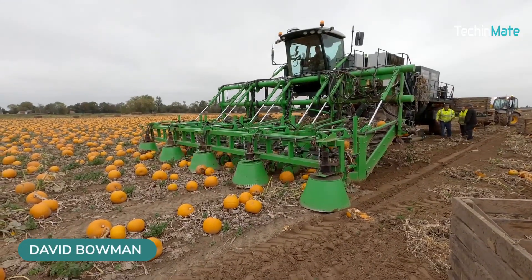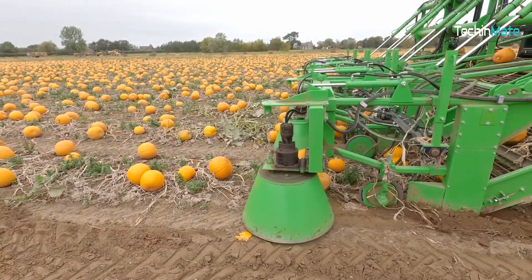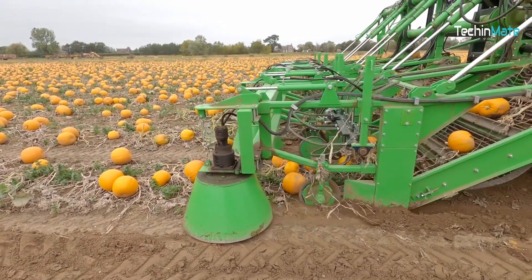Now you know how enough pumpkins are gathered for Halloween. With a special harvester, you can pick thousands of pumpkins in minutes so everyone enjoys Halloween.